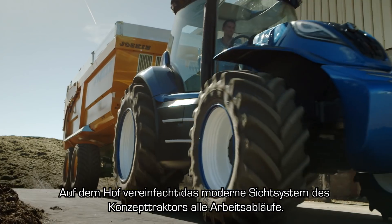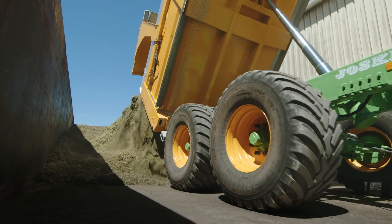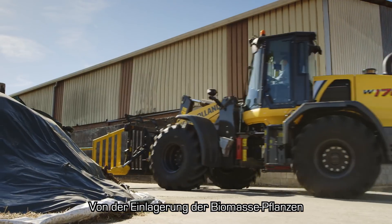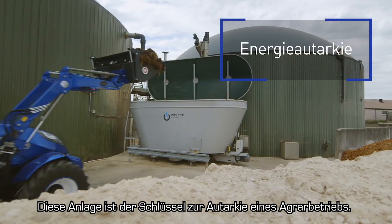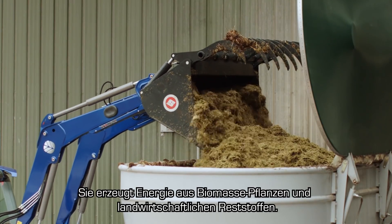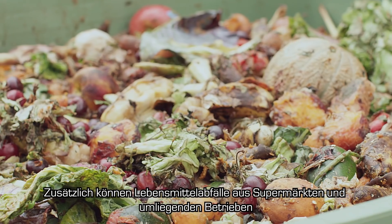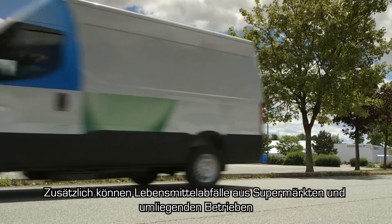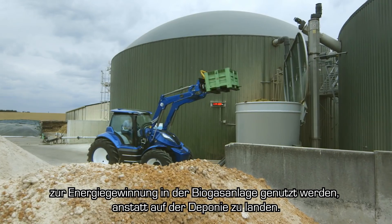Back at the farmyard, the concept tractor's advanced viewing system simplifies all operations — from the storage of biomass crops to loading the biodigester. This installation is the key to a farm's self-sufficiency, creating energy from both biomass crops and agricultural waste. Additional food waste from supermarkets and nearby businesses can also be utilized by the biodigester instead of going to landfill.